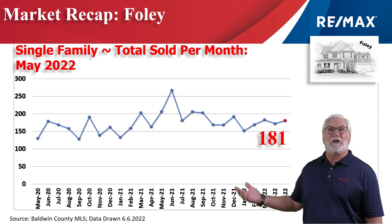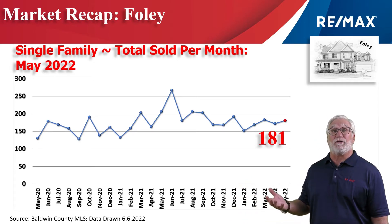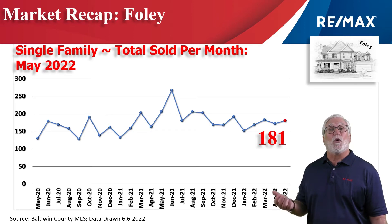This chart shows home sales on a month-by-month basis over the last two years, and a very steady and consistent 181 homes changed hands in the month of May.